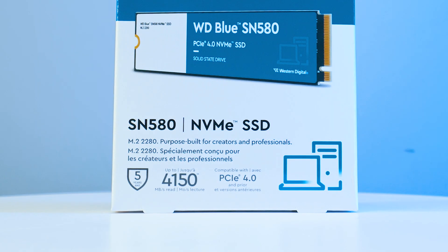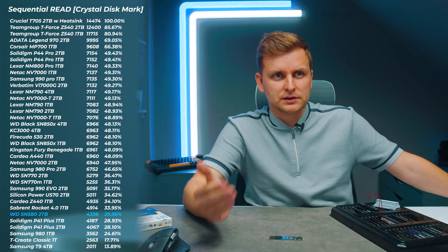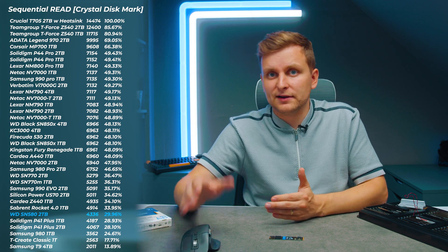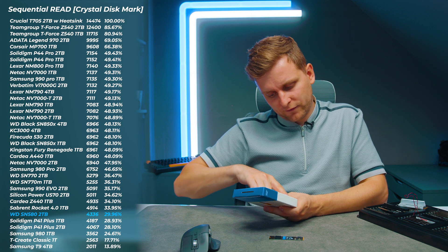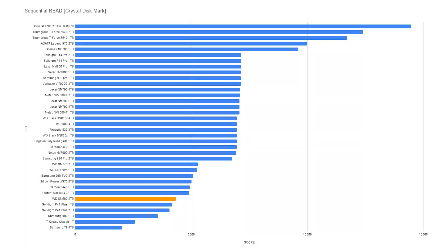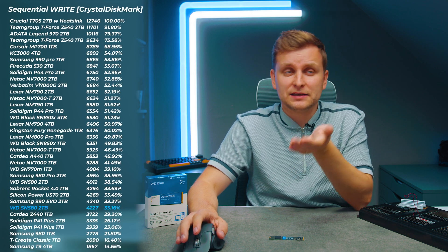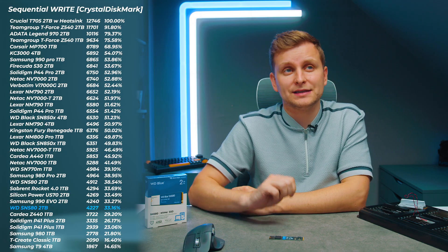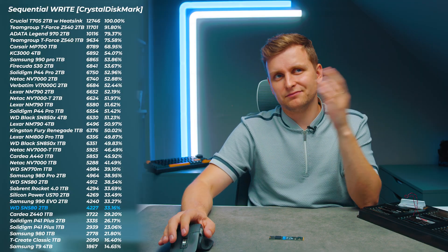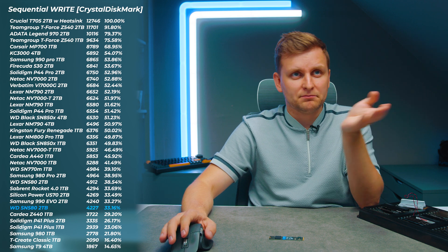4150 MB/s is sequential speed, which doesn't mean as much in real-world use. In testing, I'm getting 4336 MB/s read speed — faster than advertised, but not impressive in the big picture. It's one of the lower-end drives in this category. Write speeds are also faster than advertised at 4227 MB/s. Sequential read and write speed is roughly on par with the Sabrent Rocket 4.0 1TB and the Samsung 990 EVO — not really impressive.